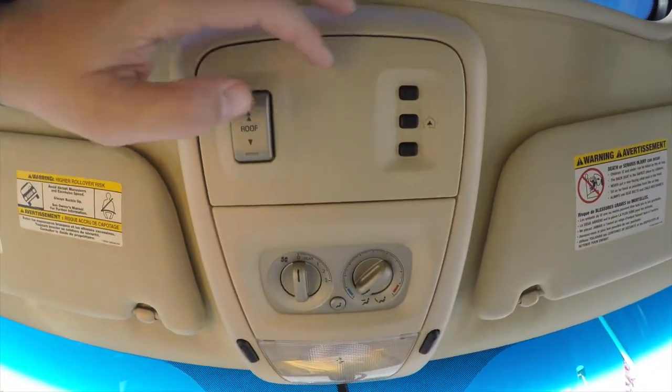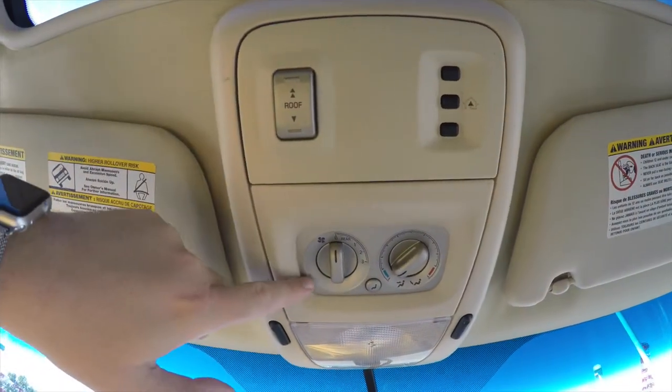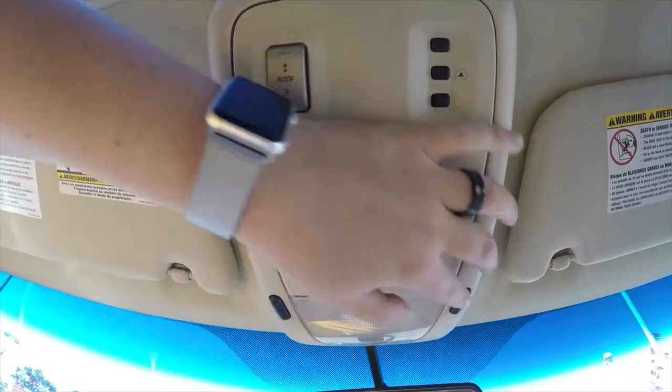Looking overhead, you have your power sunroof controls, Homelink universal garage door opener, rear climate control, and lots of overhead map lights.